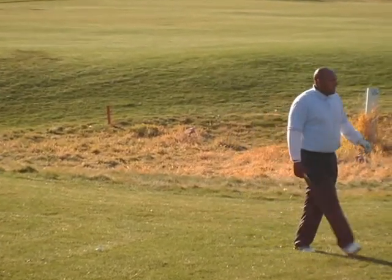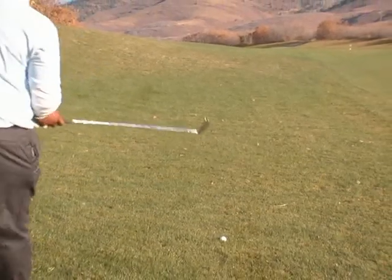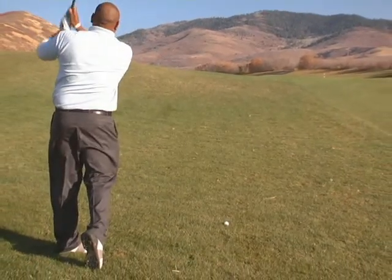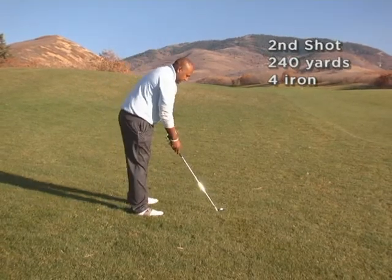Looks like I have got about a four iron in. Since this hole is straight up the hill, I can barely see the top of the flag. I am going to go ahead and give it a rip — I can see the top, so I've got a pretty good point to aim at. We will see what happens here.